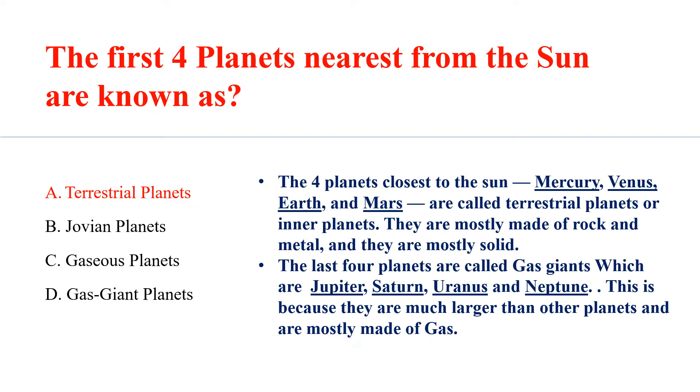The last 4 planets are called gas giants: Jupiter, Saturn, Uranus and Neptune. This is because they are much larger than other planets and mostly made of gas.